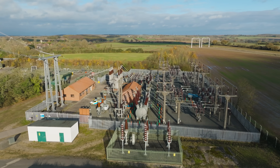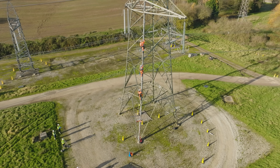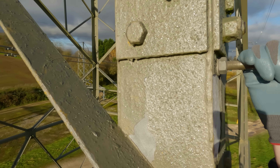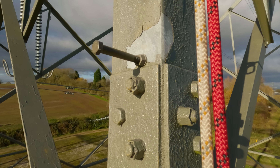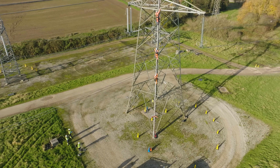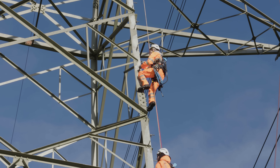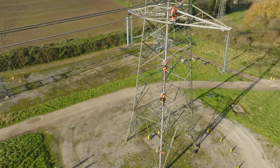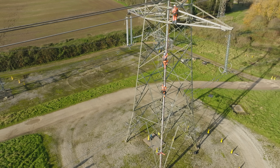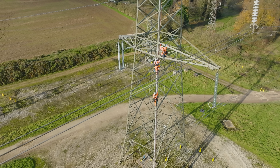I haven't looked at any point out or down to see how high I am. I'm just kind of going, there's the next bolt, there's the next bolt. And I'm aware that the professionals are doing this much faster than me — I'm fine with that. We have a team of 2,400 people that monitor, operate and maintain the network around the clock, 24-7.